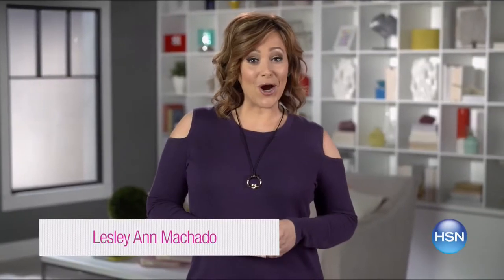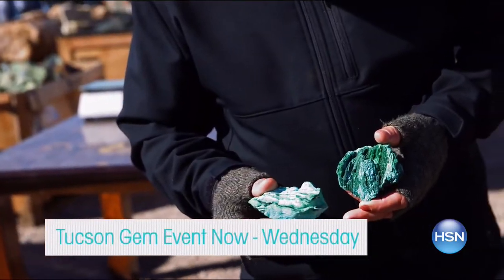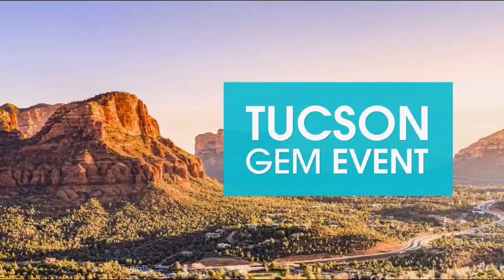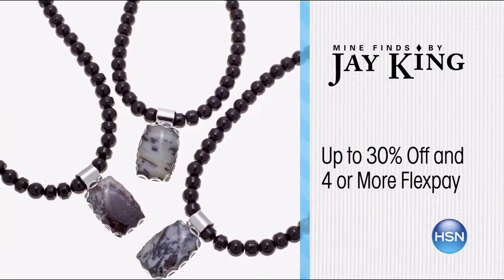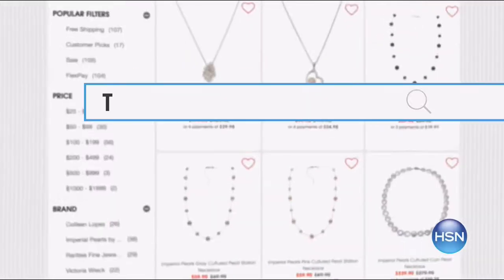Here's what's topping our list this week: discover exotic gems and unique finds from your favorite HSN brands during our Tucson Gem Event, now through Wednesday. Jay King, Carol Brody, Colleen Lopez and more will be here. Don't miss the Tucson Gem Discovery item in every show, plus enjoy up to 30% off and four or more flex pay. Search 'Tucson Gem' at HSN.com for the collection.